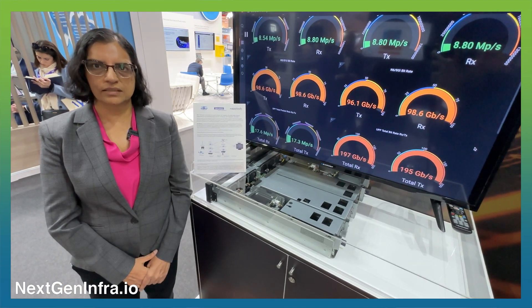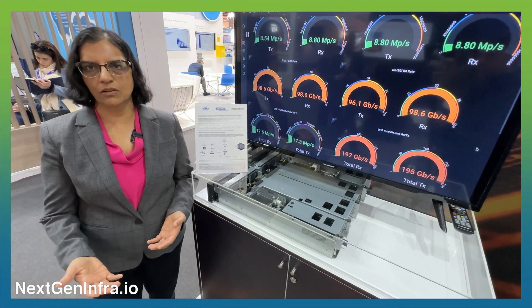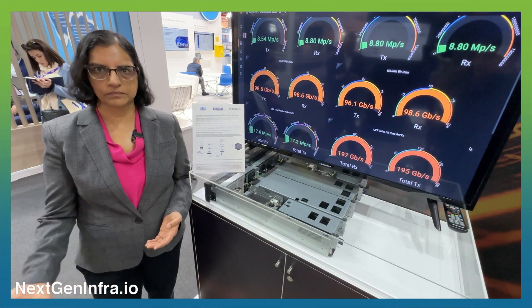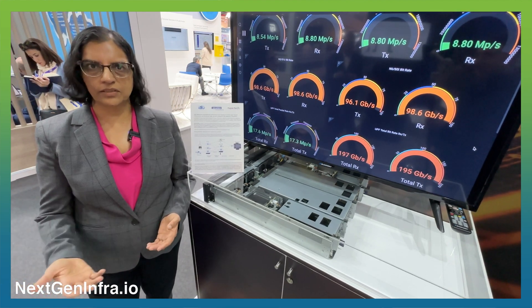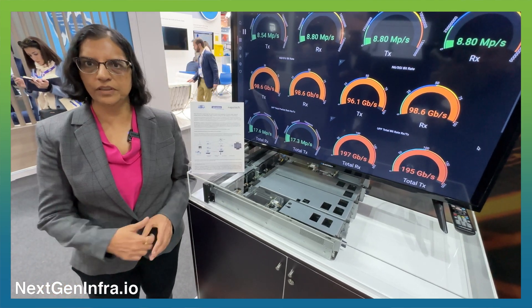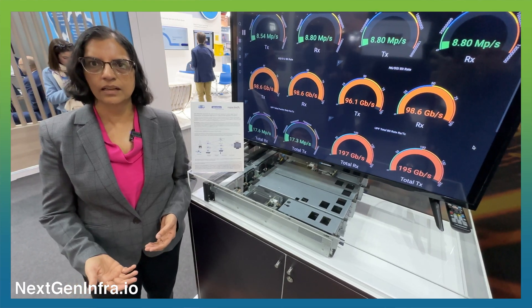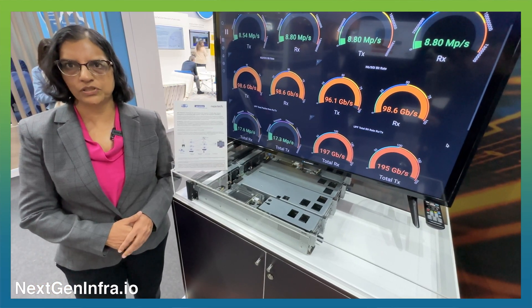A5G is a next generation 4G, 5G, and Wi-Fi converged core that is 3GPP Release 16 compliant. It's ready for trial and POC, and we are already working with several customers. One of our publicly announced customers is Vodafone India, announced last year, and we continue to work with them on private 5G opportunities.